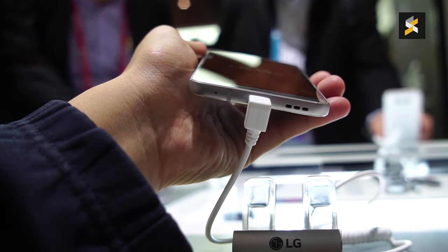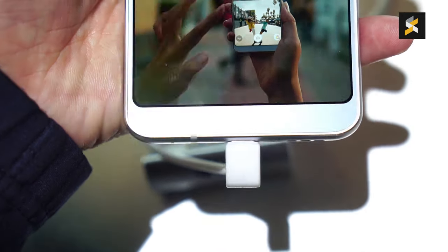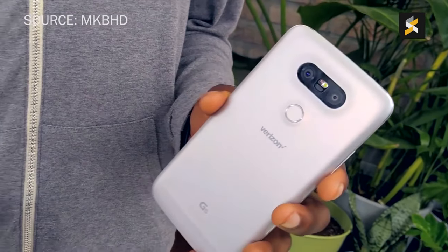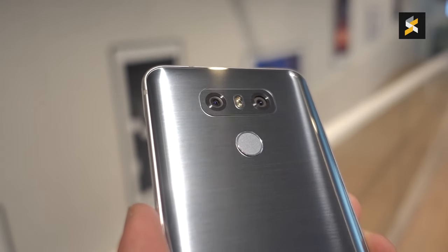But all of this comes at a cost, and that cost is a removable battery. The good news is that LG has bundled a larger 3300mAh cell inside with support for Quick Charge 3.0. If there was one thing I liked about the G5, it would be its dual camera setup, and I'm happy to report that it will be making a return on the G6.